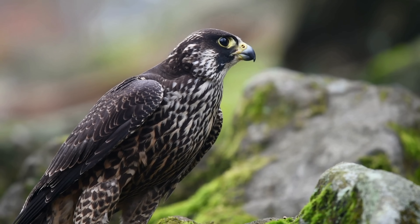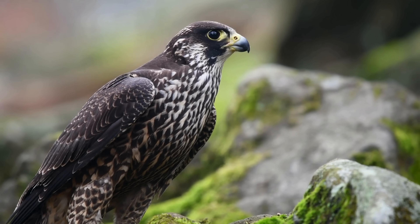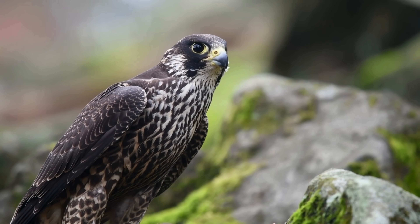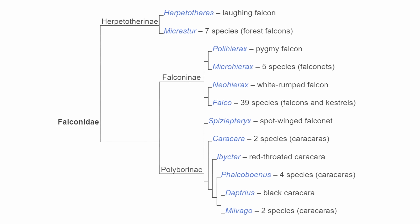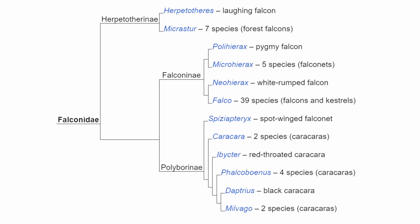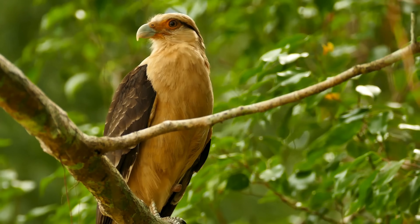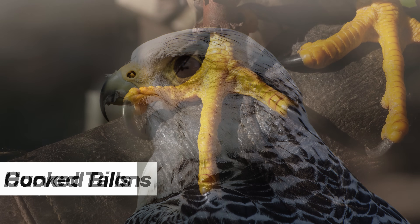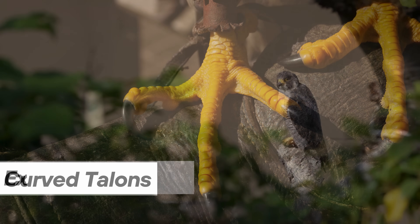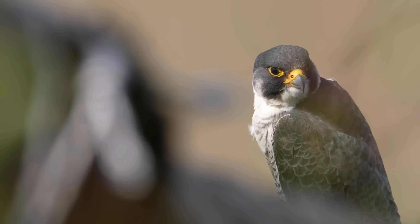Let's take a glimpse into the awe-inspiring world of the peregrine falcon and uncover the secrets behind its unmatched speed. The peregrine falcon belongs to the Falconidae family, which encompasses approximately 65 species, including various falcons and caracaras. Members of this family are characterized by their strongly hooked bills, sharply curved talons, and exceptional eyesight — traits that the peregrine falcon also possesses.